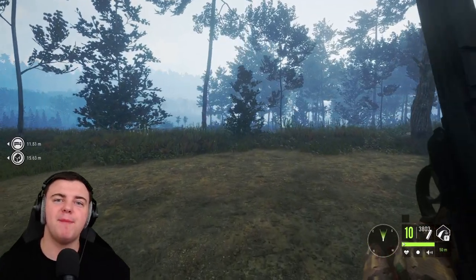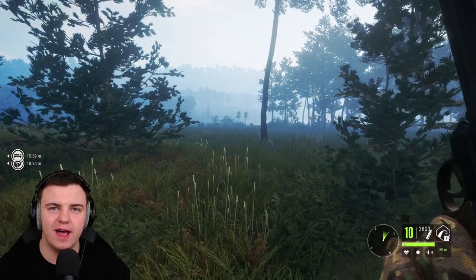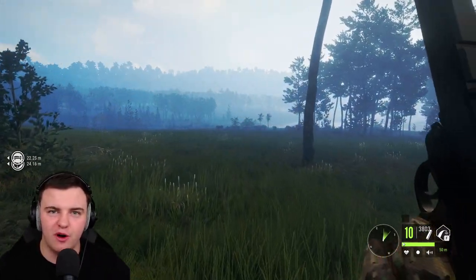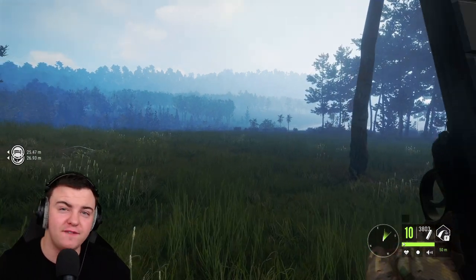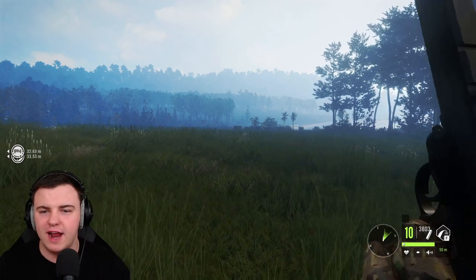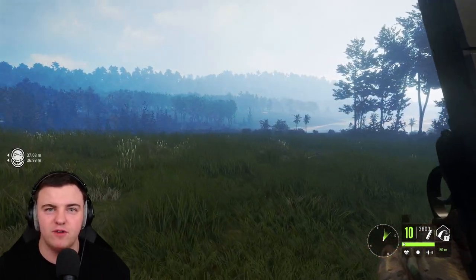Welcome back to Call of the Wild, where today we are going to be putting the 22LR and the 22 Hornet against each other to see which one is the best overall for taking out class 1 animals. We have also got the 22LR pistol here to see how that one fares against its rifle brother.